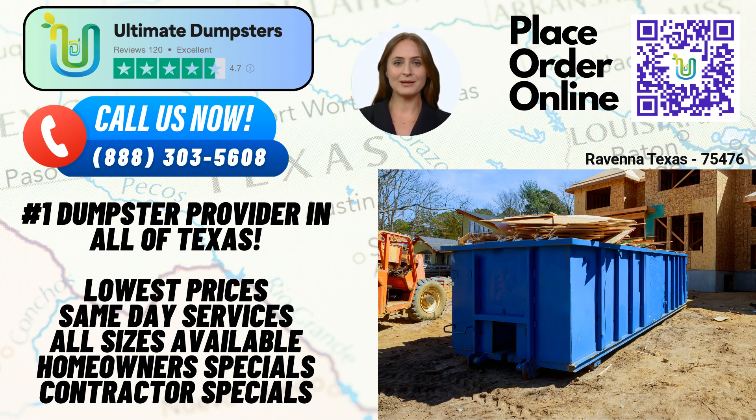Now let's talk about the dimensions and uses of our different dumpster sizes. A 10-yard dumpster measures approximately 12 feet long, 8 feet wide, and 4 feet high. It is perfect for small residential projects, junk removal, yard waste removal, and small business waste disposal.